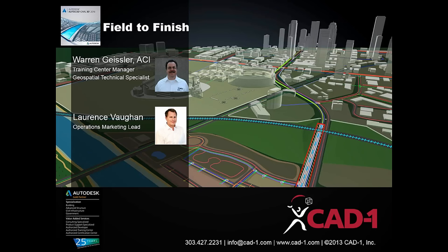Just to let everybody know that this session is being recorded and it will be available on our website. I will show you during this session where you can get back to it. If you come up to our website at CAD-1.com, you'll be able to find all of our recorded sessions.